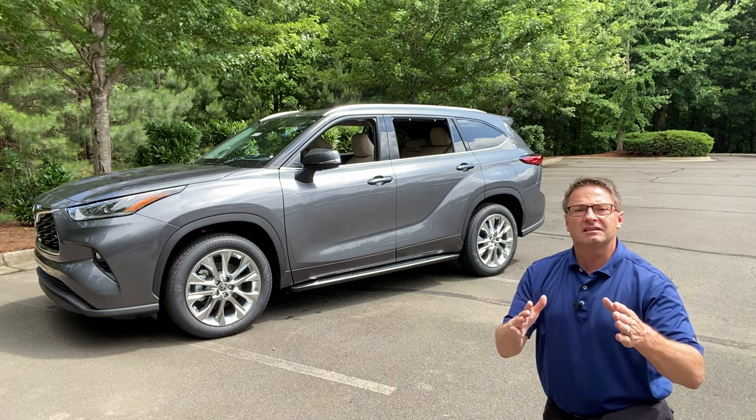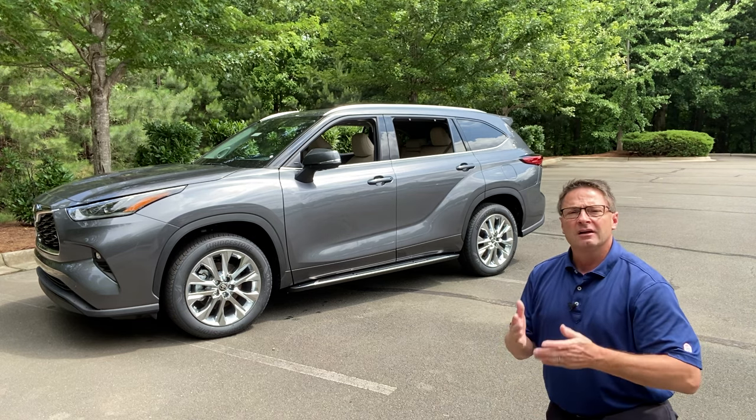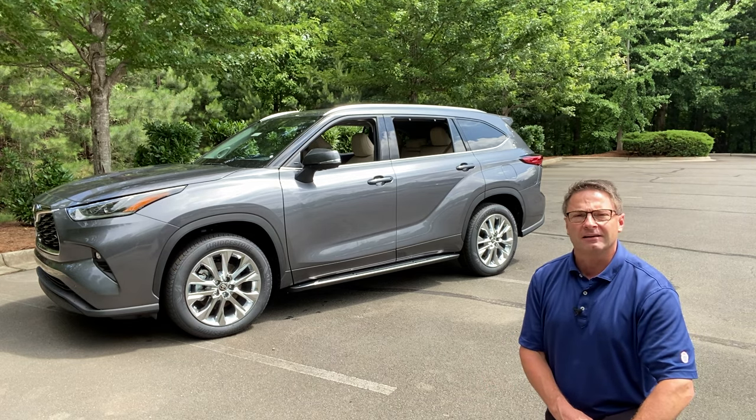So here's how I'm going to lay this out. I'm going to show you how to do it right away, and then I'll give you some background on lane departure alert, tricks you can do with it, and then show you a little bit of our friend Highlander here — a Highlander Limited in magnetic gray. Let's get started.